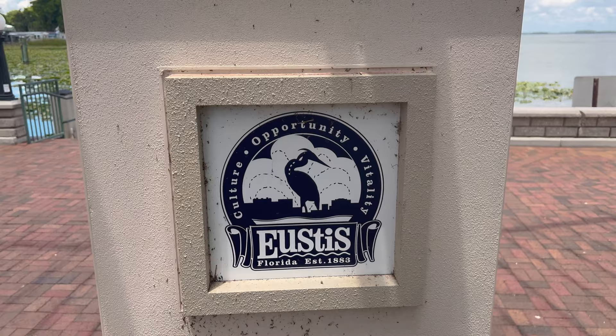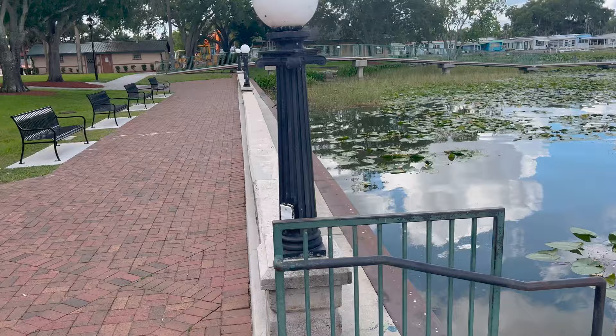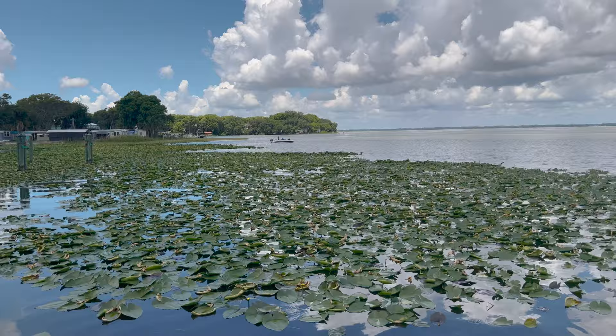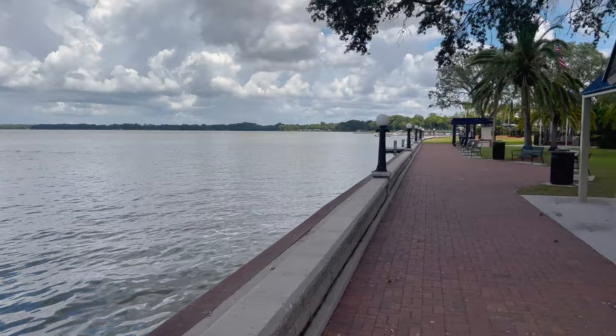There's a nice little pavilion area. A sign reads: 'Culture, Opportunity, Vitality — Eustace, Florida, established 1883.' You can pretty much come down to the water right here. They've got plenty of benches you can sit at, just overlook the water — pretty peaceful out besides the birds. I think all we have left is to walk down this way a little bit, look at the amphitheater, and finish up the tour.